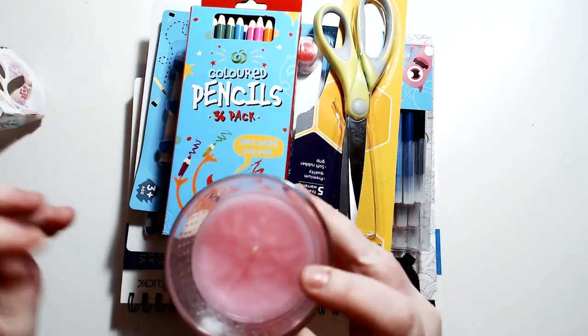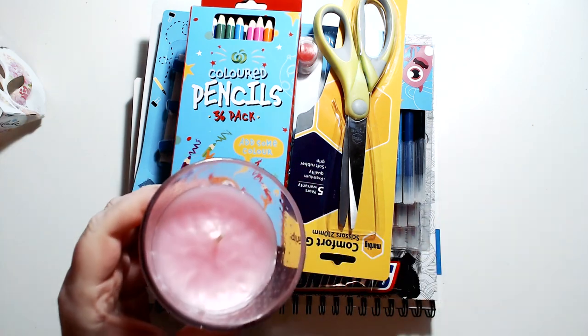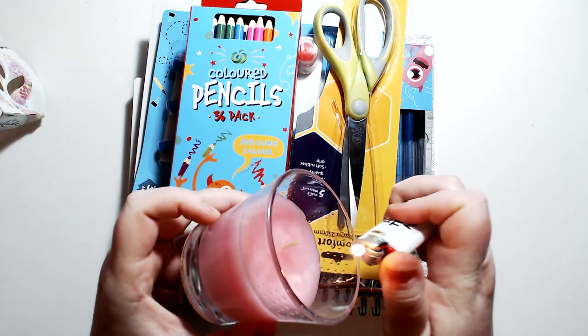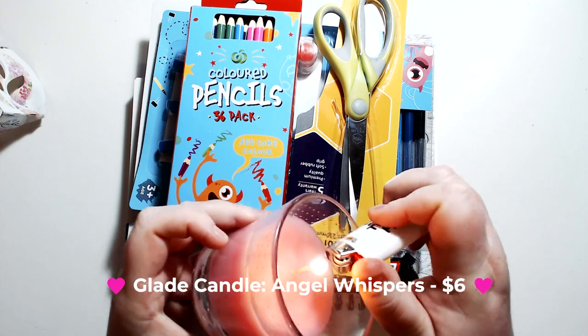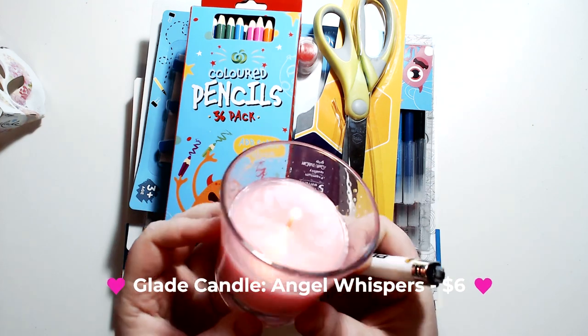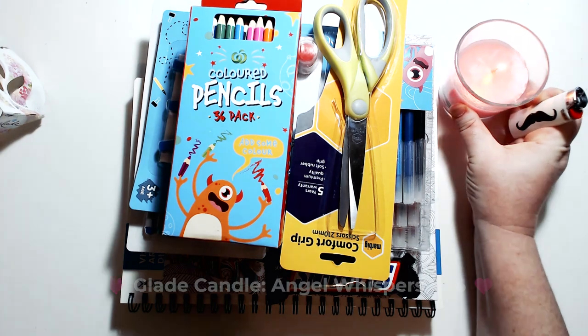So let's start with this really pretty candle. It's one of those Glade Room candles called Angel Whispers and it was a really pretty floral scent. I grabbed that one — I always seem to buy a candle every now and again.